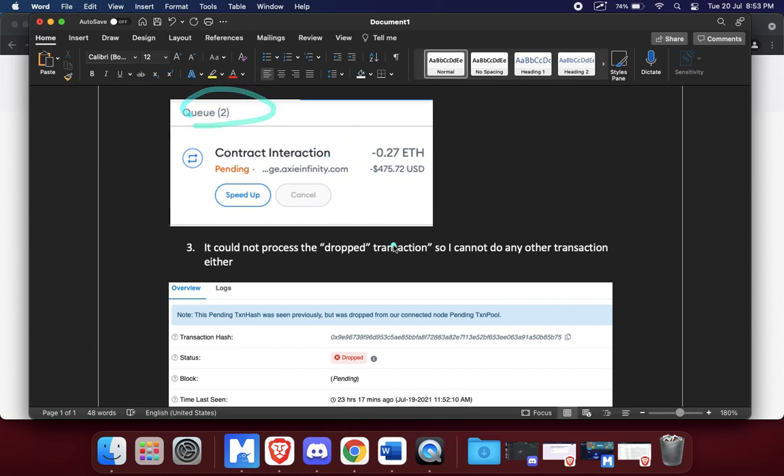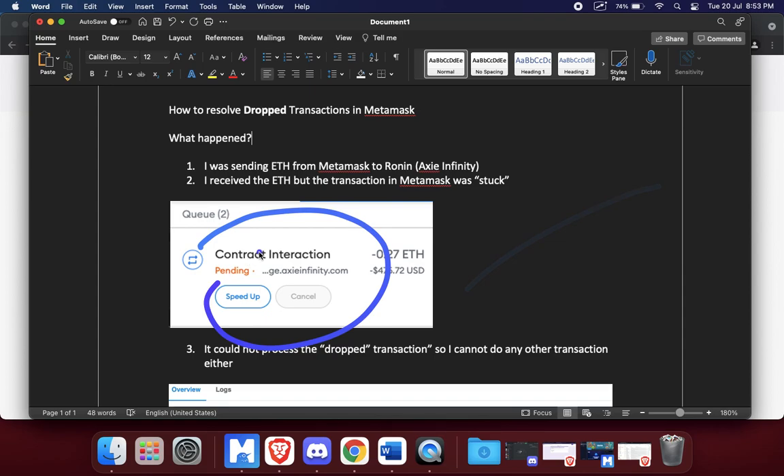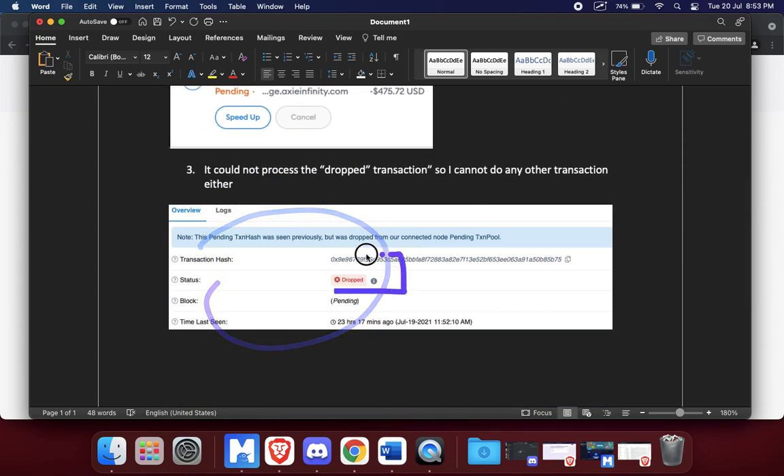It was a queue of two — if I did another transaction it would also be stuck. I didn't actually need this wallet anymore because I just wanted to remove all my ETH and use another wallet, but it was just stuck. I don't know exactly why it gets dropped — maybe it's because of low gas fees or gas fees that changed suddenly.